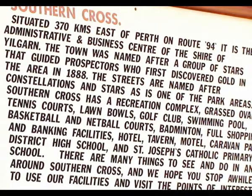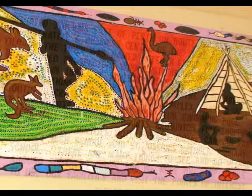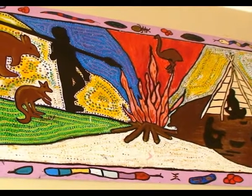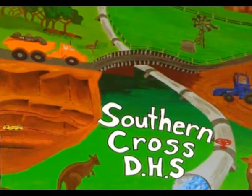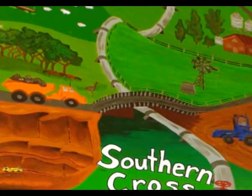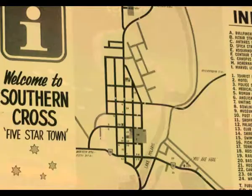Let's take a brief look around before we explore the history and settlement of the town in more detail. Artwork in the local district high school celebrates the Aboriginal heritage and the arrival of the water pipeline in 1901.